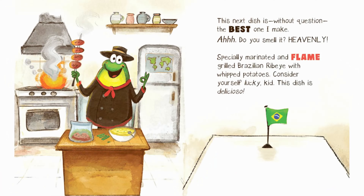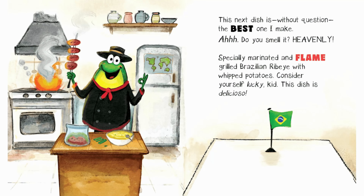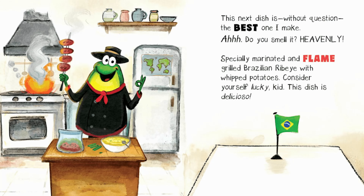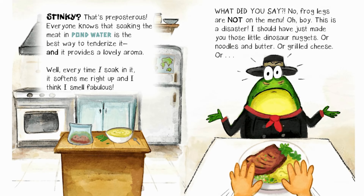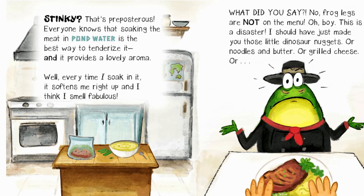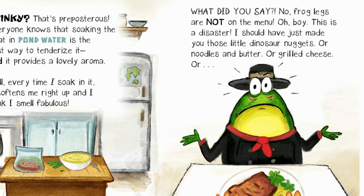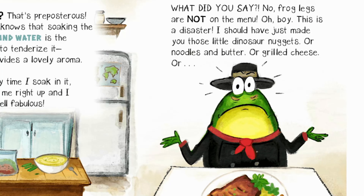Wait. I know what you'll like. This next dish is, without question, the best one I make. Do you smell it? Heavenly. Specially marinated in flame-grilled Brazilian rabbit with whipped potatoes. Consider yourself lucky, kid. This dish is delicioso. Stinky! That's preposterous! Everyone knows that soaking the meat in pond water is the best way to tenderize it. And it provides a lovely aroma. Well, every time I soak in it, it softens me right up and I think I smell fabulous.